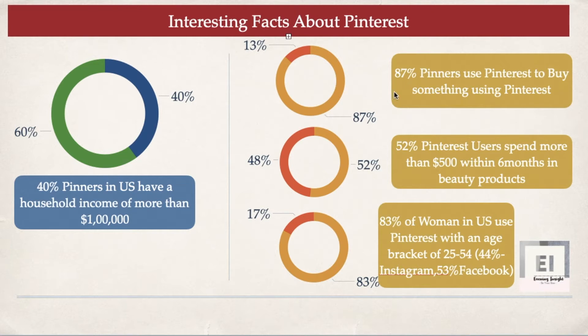The second thing is that 87% of pinners use Pinterest to buy something, as per studies. So if you are promoting any product on Pinterest, the chances are really high that people will buy it. The next important stat is that 52% of Pinterest users spend more than $500 within six months on beauty products. Pinterest is a female-dominated platform, which is why so many users spend heavily on beauty products — making it a great opportunity if you promote beauty or recipe products.